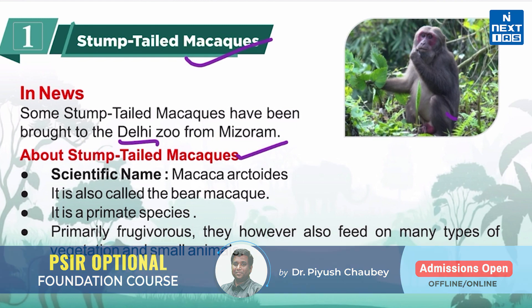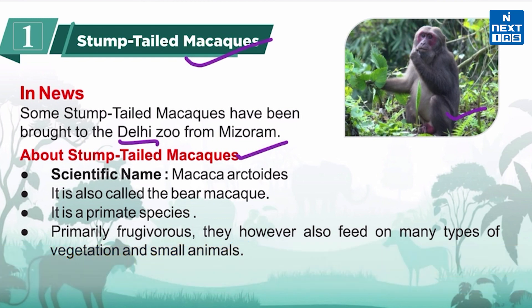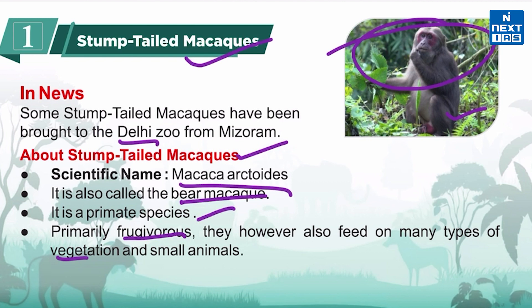As you can see here, they have thick, long brown fur and a pink or red face. The scientific name is Macaca arctoides. This is a primate species which is primarily frugivorous, meaning it feeds on fruit. However, they also feed on many types of vegetation and small animals.